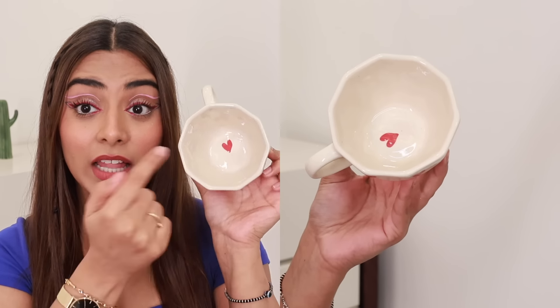Another one is so summery and vibrant — it has daisy flowers all over. And this one has a donut design. Again, very good quality. I really love these — they are ceramic. Definitely really nice. Let me check out these mugs, because they are just so cute and aesthetic.